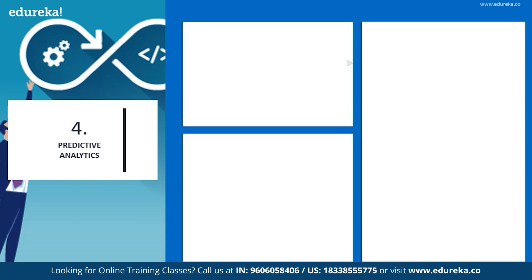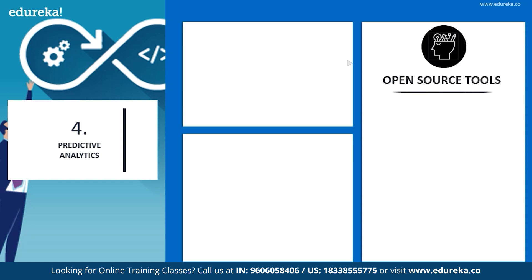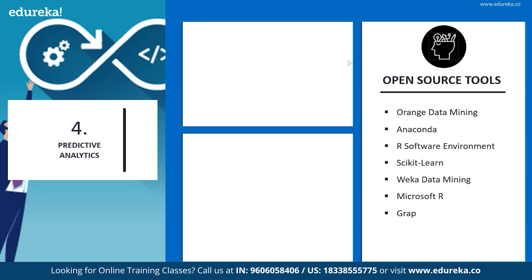Let's look into some of the open source tools of predictive analysis: Orange Data Mining, Anaconda, R Software Environment, Scikit-Learn, Weka Data Mining, Microsoft R, and Graphlab Create are a few of the open source tools.